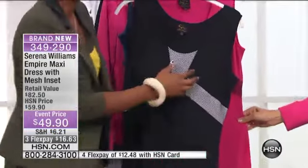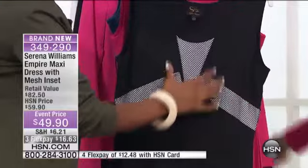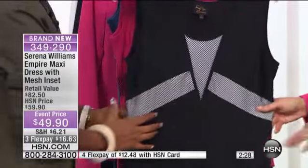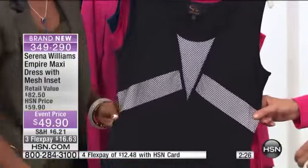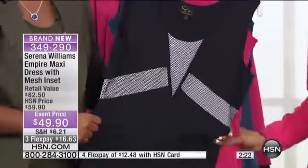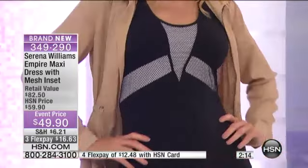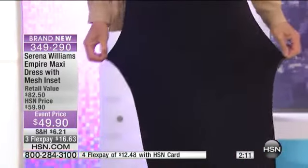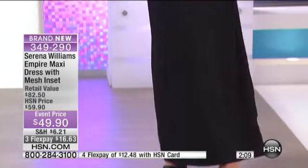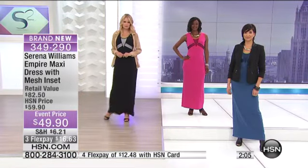What you love about this is it helps to elongate the body. With empire-waisted dresses, it cinches in on the torso and then that A-line feeling is great for any shape. Whether you're pear-shaped or any different shape, the maxi dress helps accentuate your figure and flatter your curves. Someone called in earlier and talked about the thickness of the shoulder here.